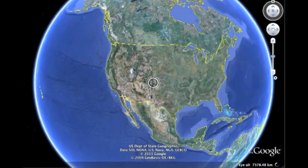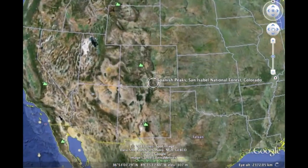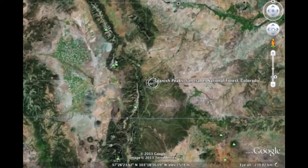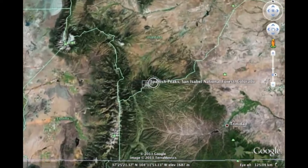If you ever find yourself in southern Colorado, nestled along the eastern side of the Rocky Mountains near the Sangre de Cristo range, you will find two prominent peaks known as the Spanish Peaks.